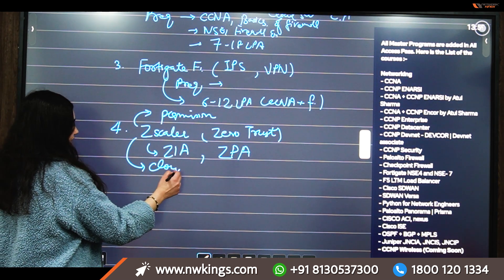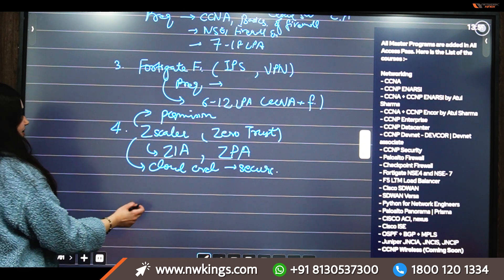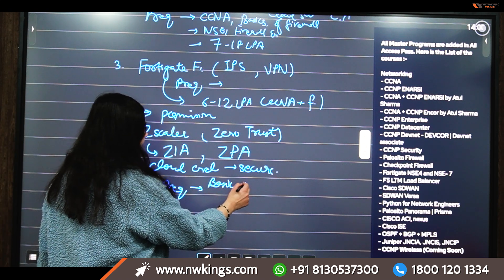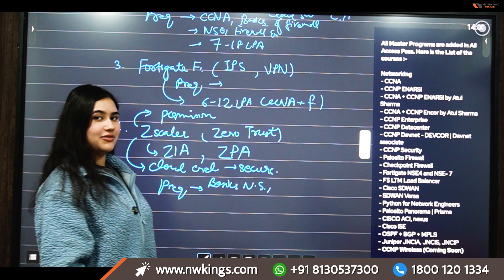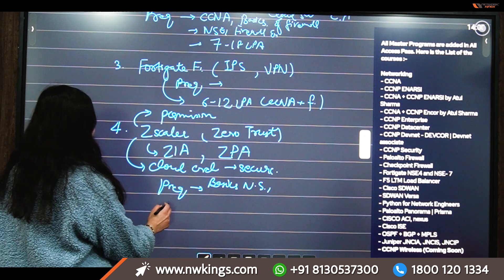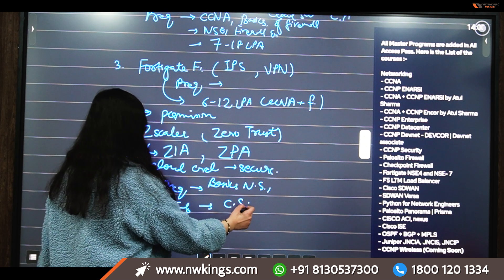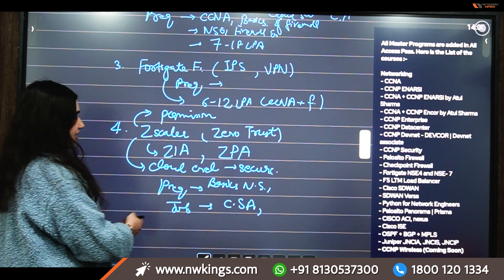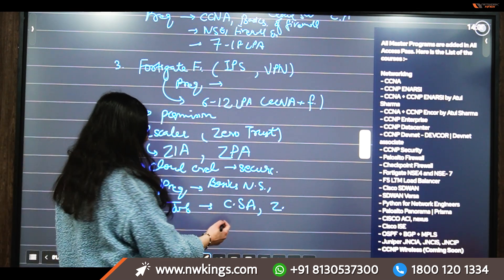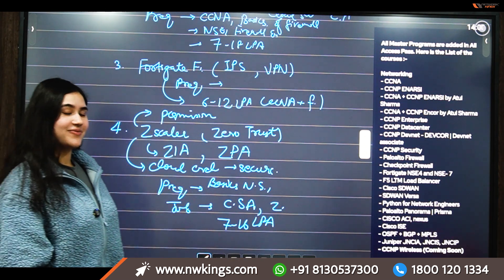With Zscaler you will learn about cloud architecture and how to secure it. The prerequisites include basics of network security and knowledge of a firewall — either Fortigate or Palo Alto. Job opportunities include cloud architect, cloud solutions architect, or Zscaler network security engineer. You can expect a salary of around 7 to 16 LPA after learning Zscaler.